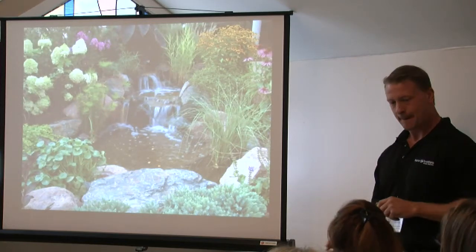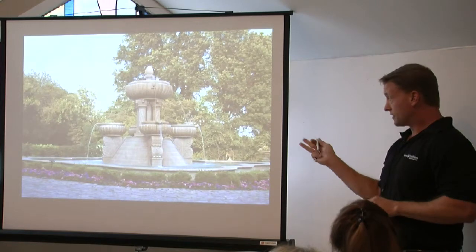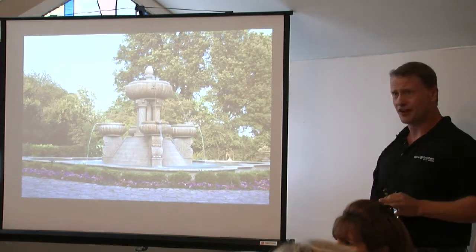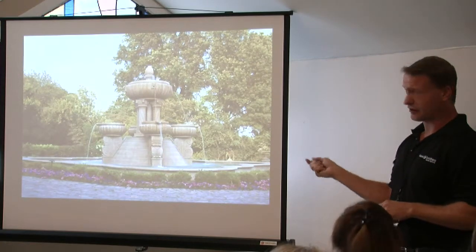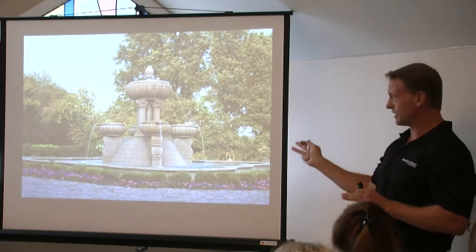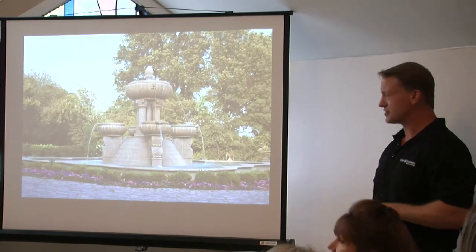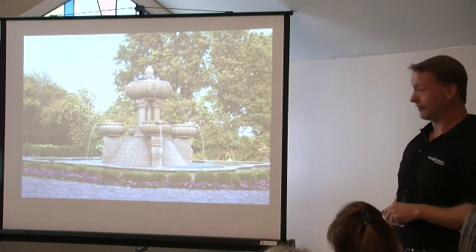In that fountain, the stone is all granite, hand-carved. There are, I think, 105 pieces that needed to be assembled, and the hydraulics were substantial. What you don't see is all the substructure and what it takes to do this. There's a shot later in the presentation that illustrates some of the work that goes into that.